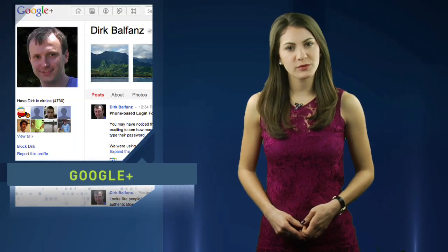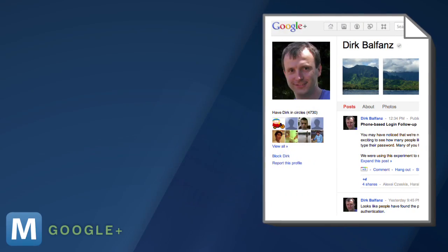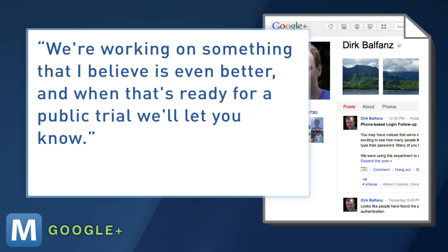So why take it down? A member of Google's security team said the company didn't want people to start depending on the unsupported feature. But he adds, "We're working on something that I believe is even better, and when that's ready for a public trial, we'll let you know."